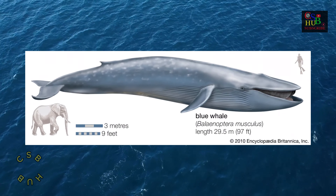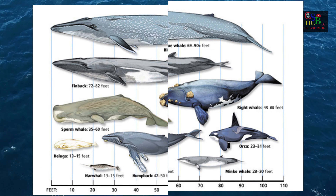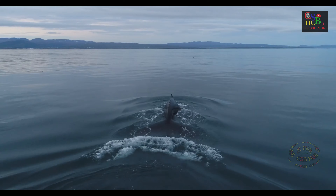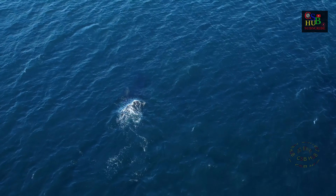190 short tons, it is the largest animal known to have ever existed. Long and slender, the Blue Whale's body can be various shades of bluish-gray dorsally and somewhat lighter underneath.